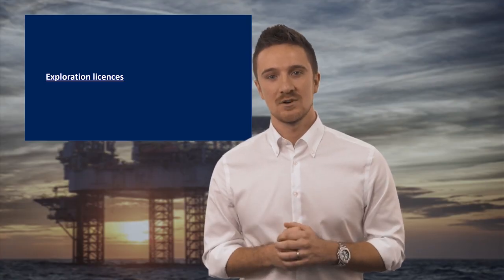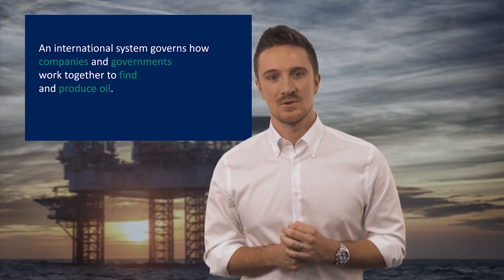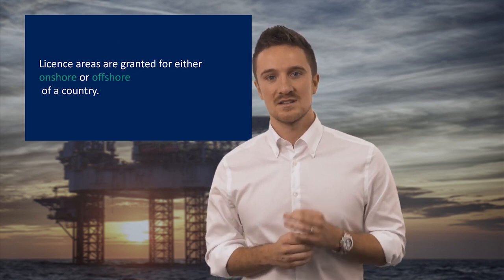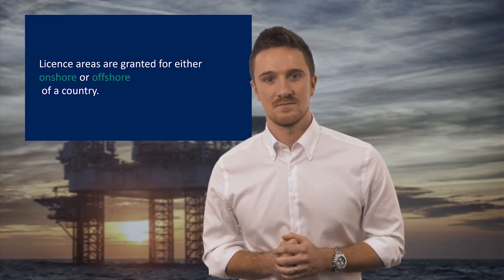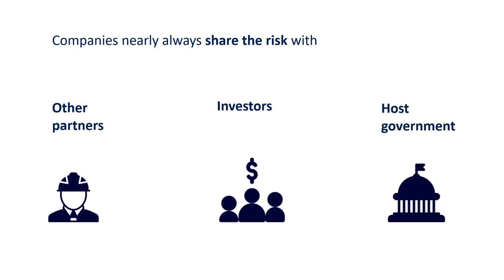Firstly let's look at exploration licenses. The hunt for oil and gas has been going on for a long time. As this process has matured an international system has emerged to govern how companies and governments work together to find and produce oil. Exploration licenses will be granted for defined areas either onshore or offshore of a country. These licenses enable companies to explore that area in the search for hydrocarbon reservoirs. Companies rarely do this alone and almost always share the risk with other partners, investors or the host government itself.